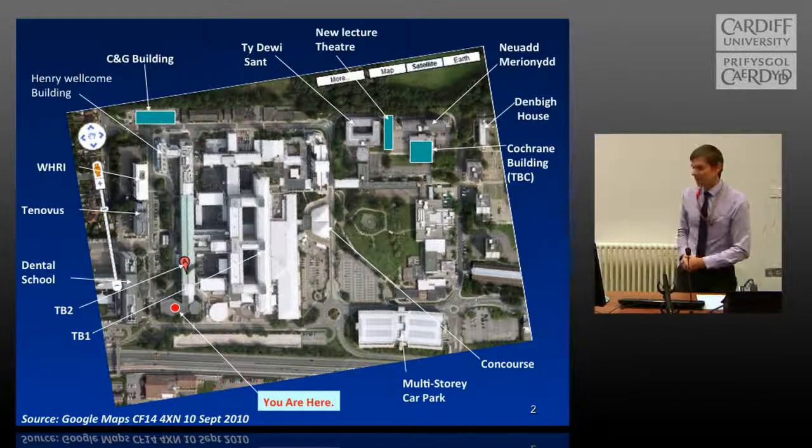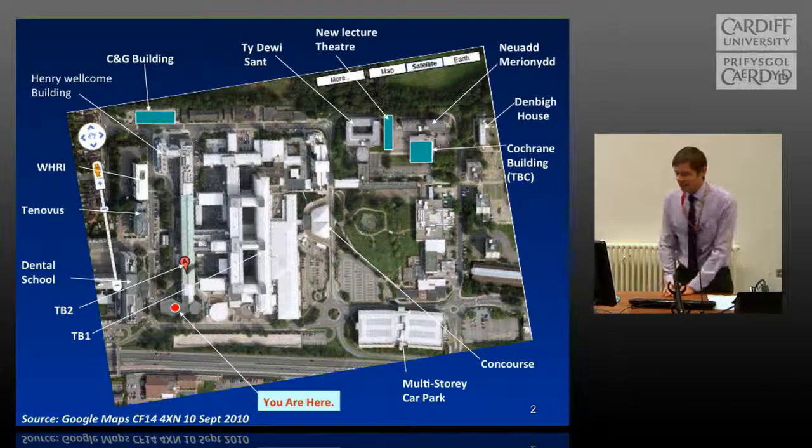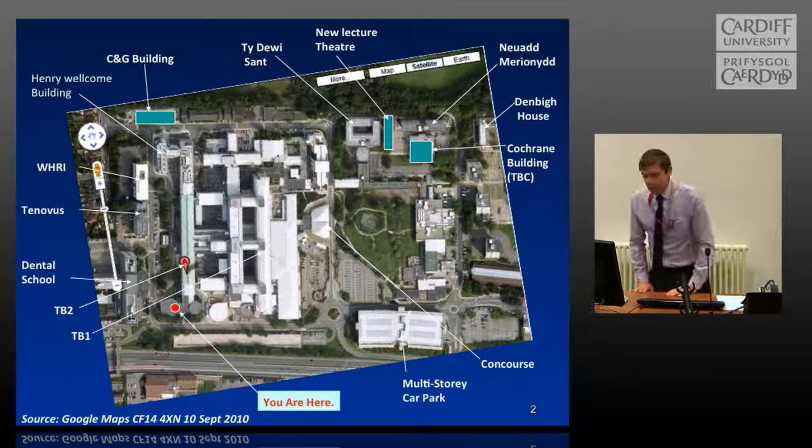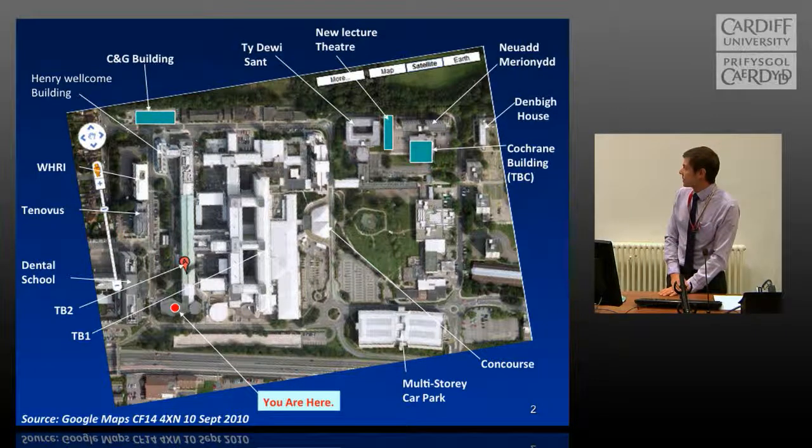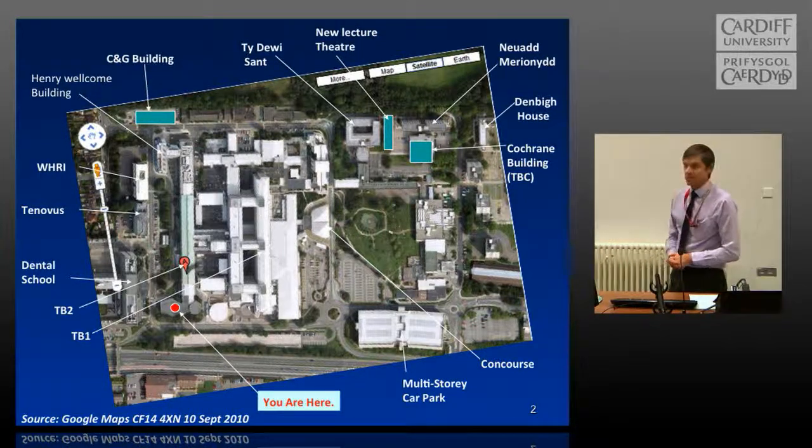You've seen a few maps — this is the one I could find. This is where we currently are. As you can see, the site is rather large and there are a number of outlying buildings. I'm sure you'll be familiar with some of these if you've already had a tour of the place — for example, the Tenverse Building, WHRI, and so on. You could be based on any one of those or maybe multiple sites, but ultimately the same health and safety legislation and school policies apply throughout.